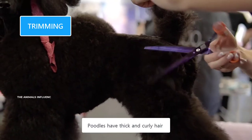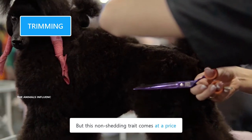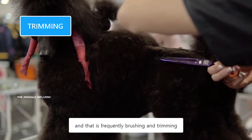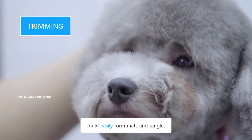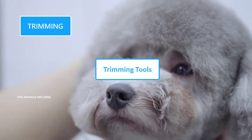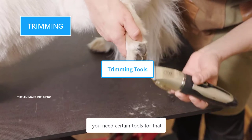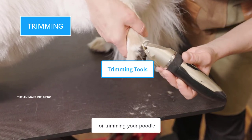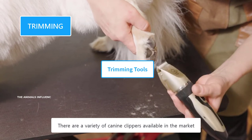Poodles have thick and curly hair that doesn't shed, but this non-shedding trait comes at a price — frequently brushing and trimming. Their hair keeps growing and needs to be kept short, because their long hair could easily form mats and tangles. If you want to trim your dog at home, you need certain tools. A dog hair clipper is the basic tool for trimming your Poodle.